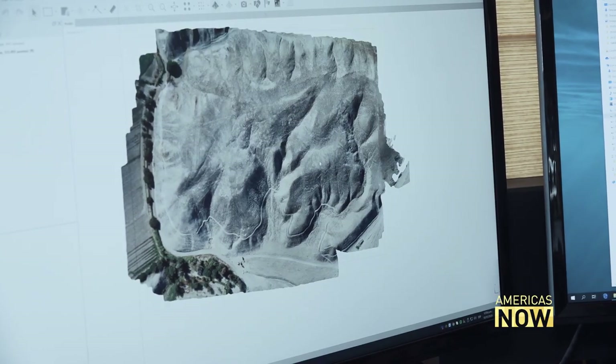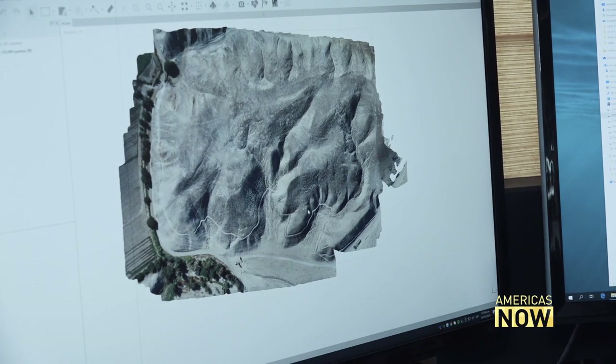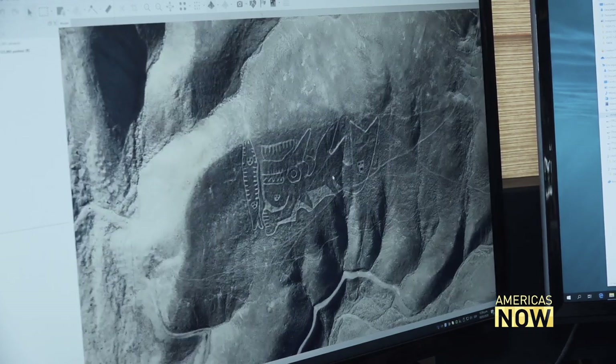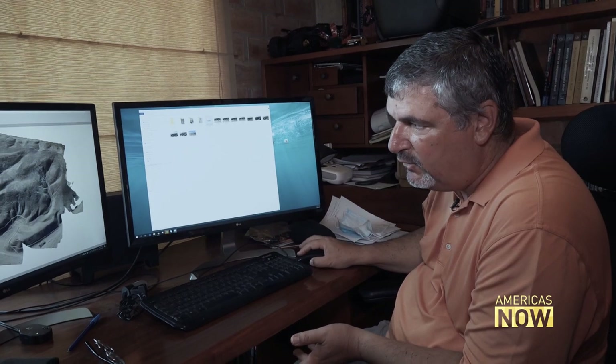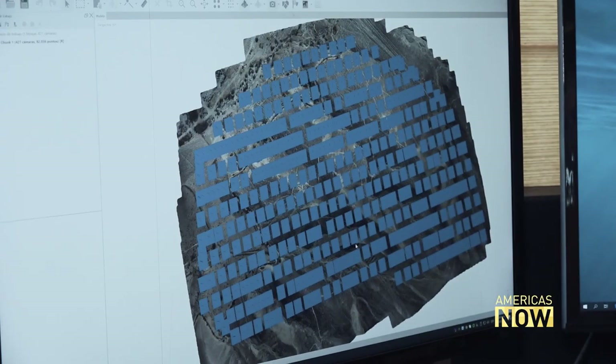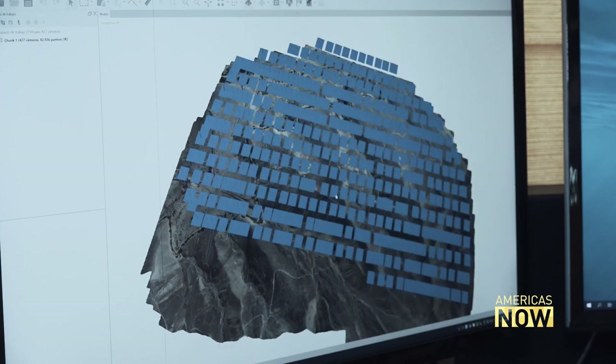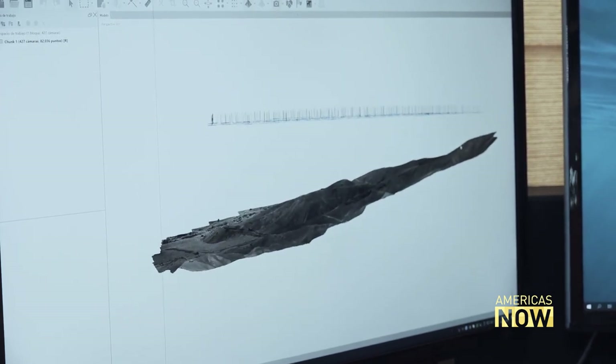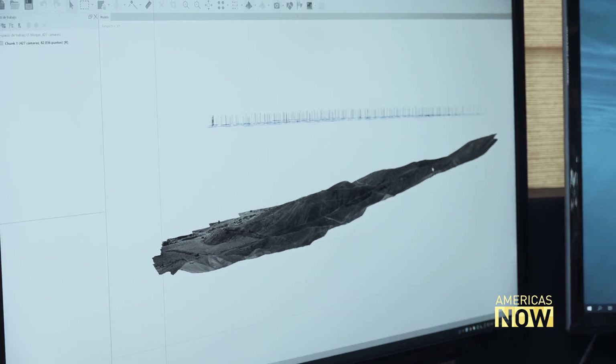The new technology has enabled archaeologists to register the geoglyphs in unprecedented detail using a process called photogrammetry, which uses thousands of overlapping high-resolution photographs to piece together a full 3D model of the markings and place them on a map.